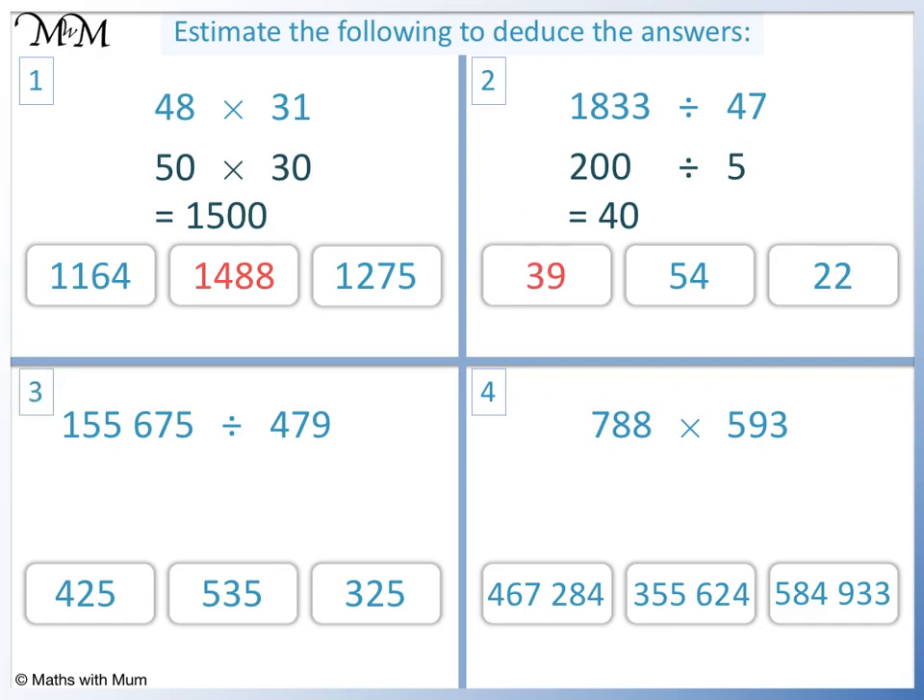Question 3: 155,675 rounds to 160,000. 479 rounds to 500. We can cancel two zeros from each number. 16 divided by 5 equals 3 remainder 1. 10 divided by 5 equals 2, giving us 320 with a remainder, so the closest answer is 325.